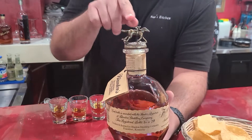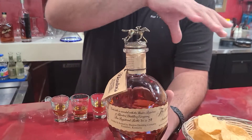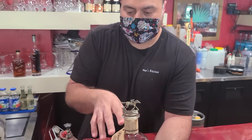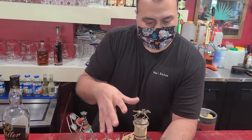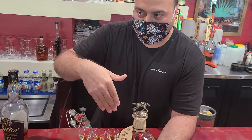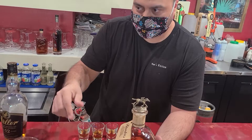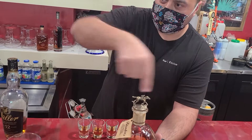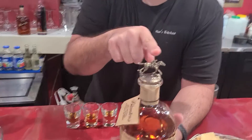If you go on the Blanton's shop, or even on Amazon, they have a cool little stopper holder. It looks like the top of a bar — it's like half of the wood stave from the top of the barrel, and you put the toppers on there and they go like they're going around the racetrack. The jockey has a different position for every topper.